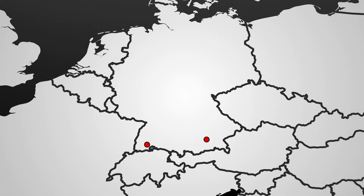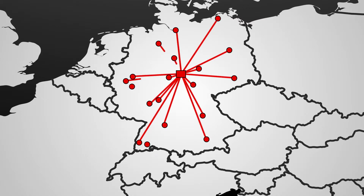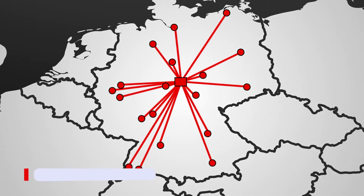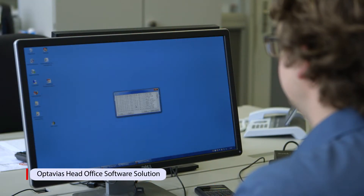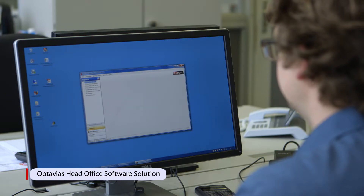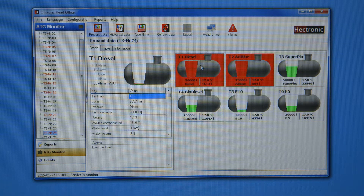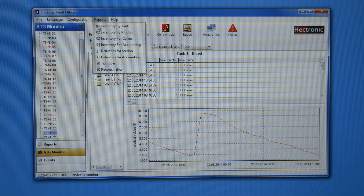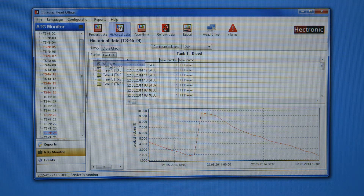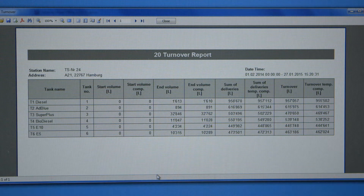If you wish, you can transmit all fuel information to Hektronik's own Optavius head office software solution via internet connection. All events of all stations are centrally monitored in real-time. The central software solution is an efficient tool to gather and report information on important tank data, including tank inventories, trends, deliveries and turnovers, as well as historical data.